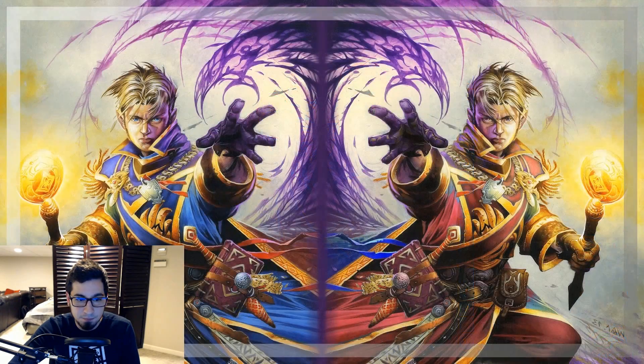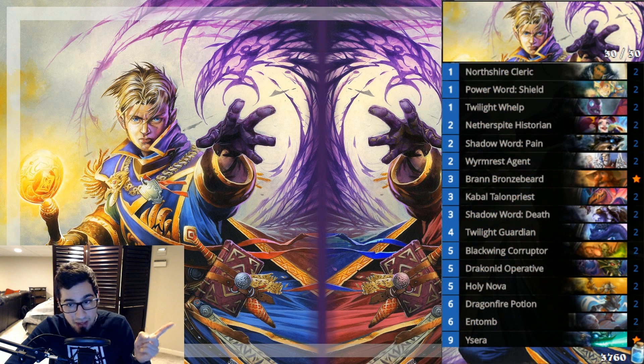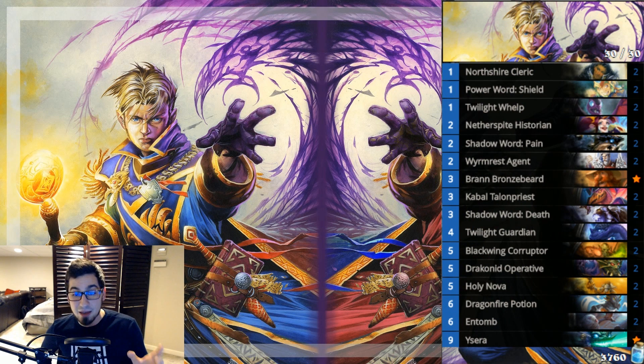Looking at Priest, we have Reno Dragon Priest — a very similar list to last month. A lot of players are going between dragons or just playing normal control or deathrattle Priest with Reno and Kazakus. I found the dragon variation to be the most effective for me. In my opinion it's not the most consistent Reno deck — if I were playing a Reno deck I'd choose Mage or Warlock over Priest — but Dragon Priest specifically is a very powerful deck that most Priest players are running.